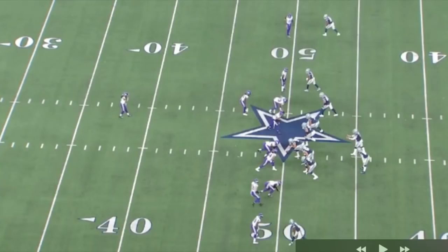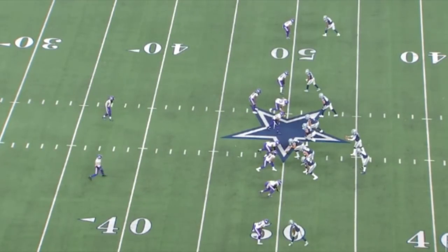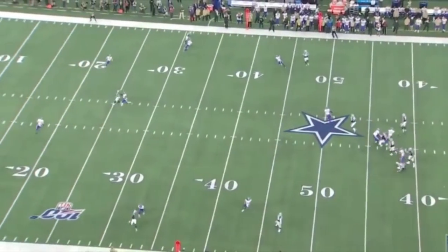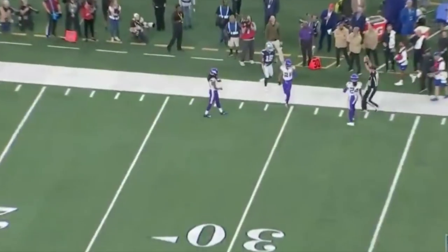I'm giving Coop a lot of praise, but it takes two sides to do this. It takes Coop to pull off the route running and great catches, but it also takes Dak to be fantastic with these throws. We got Coop at the top of your screen - let's take a look then break it down. He's gonna get upfield inside just to work back outside. Toe tap timing - come on, man!